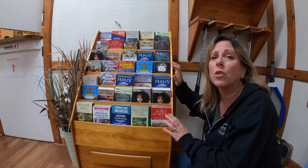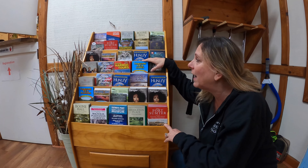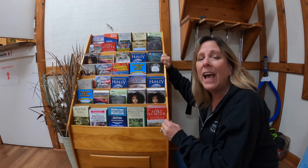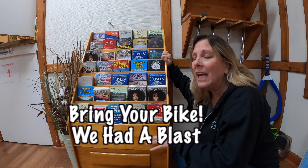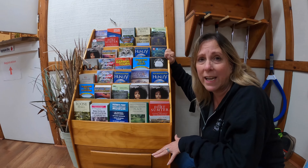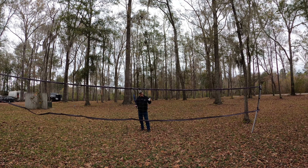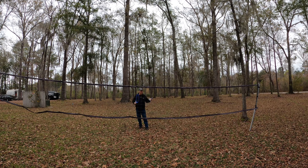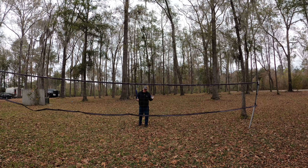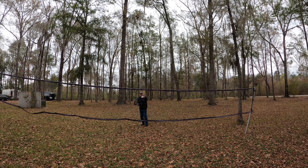Today's campground review is at the Oaks at Point South in South Carolina. This is a Thousand Trails campground, but it is open to the public, and it's open year-round. When you pull in, you pull up right to this spot, then come into the office to check in. Come right inside for a quick, easy check-in. The Oaks is a smaller campground, and the clubhouse is a little bit smaller, but they do a lot of cool things.